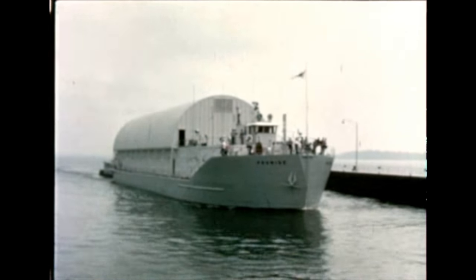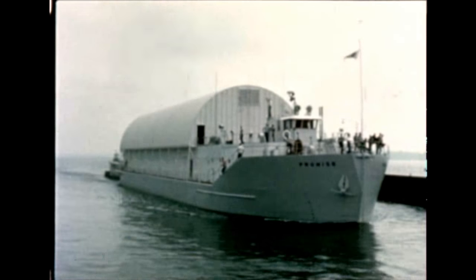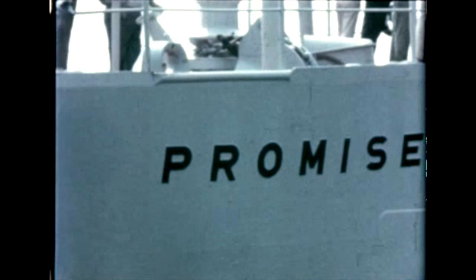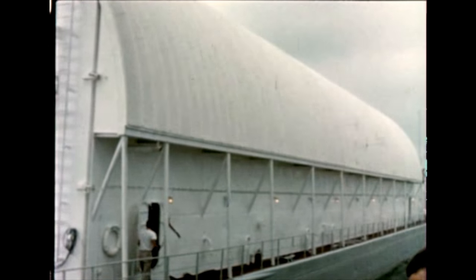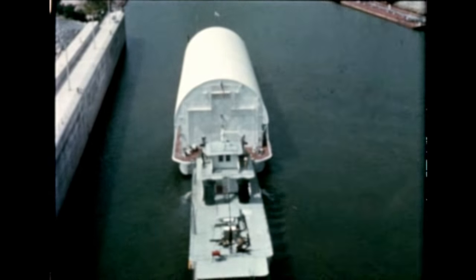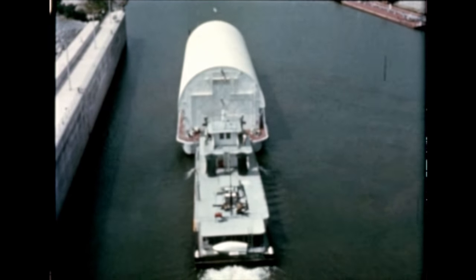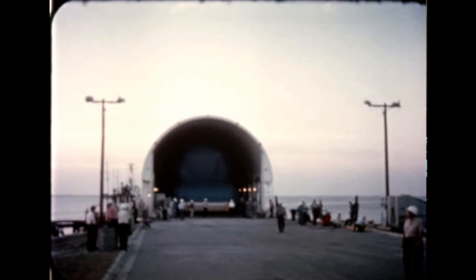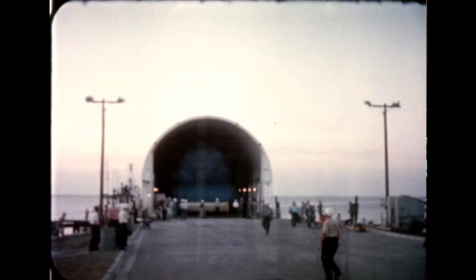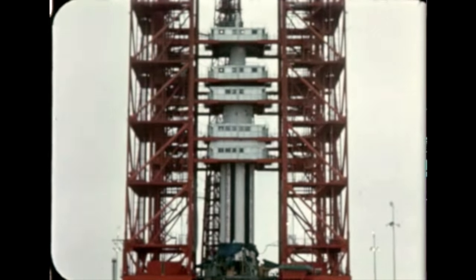The fourth Saturn 1 flight vehicle, S-A-4, was shipped from Marshall Space Flight Center aboard the Saturn barge Promise on January 20th, bound for Cape Canaveral. En route, the barge encountered heavy seas in the Gulf and tied up briefly at Fort Pierce, Florida. It arrived at the Cape on February 2nd and was erected on the launch pad the following day.